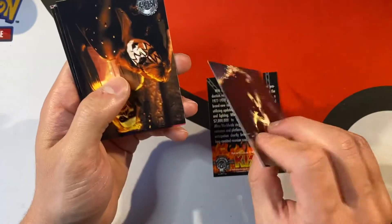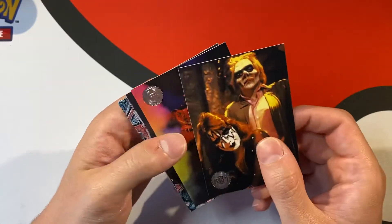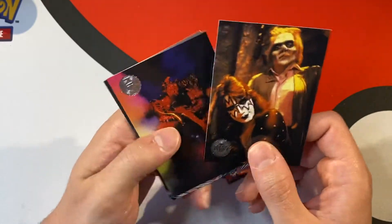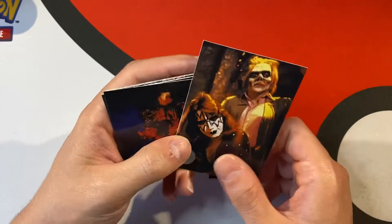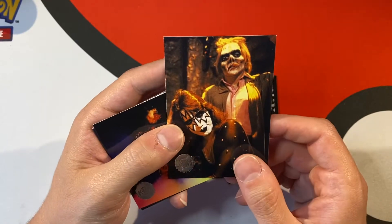People did buy this stuff, a lot of it. This stuff sold back in the 90s. Anything memorabilia — I might have done a video on the Spice Girls. They did photo cards, basically paparazzi photos and everything.